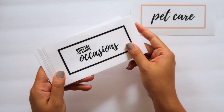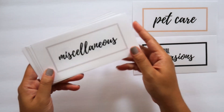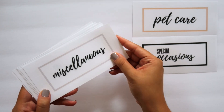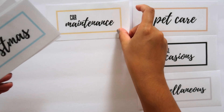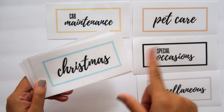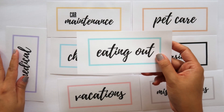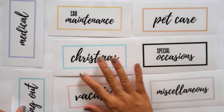Here are all eight color options. We have nude — I really wanted to bring a neutral color to the table. Then we have black, of course, very classic and clean. Then gray, which is what I just showed you in the cash envelopes. The labels are a little cheaper obviously because you don't get the envelopes. Then we have yellow, blue — and these colorful ones match the binders that will be available, which I'll show you in a second. There's also pink, purple, and a mint green color. Those are all eight color options for the labels and cash envelopes.